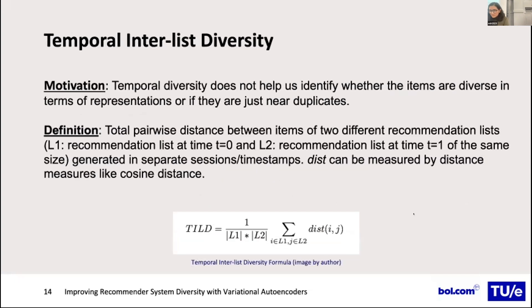Existing measures for temporal diversity do not identify whether items are diverse in terms of representation or are just near-duplicates, because similarity is a hard match of item IDs. Since real-world recommender system databases have many near-duplicates, we proposed a new metric that measures the pairwise distance between items of two different timestamps — recommendation list L1 at timestamp 0 and recommendation list L2 at timestamp T1 — using common distance measures like cosine similarity.